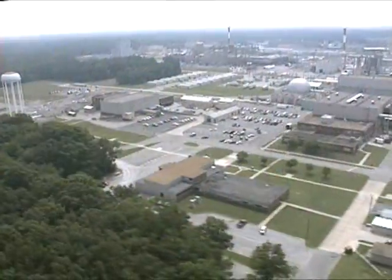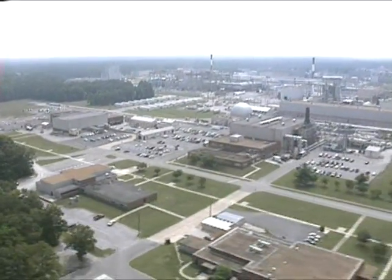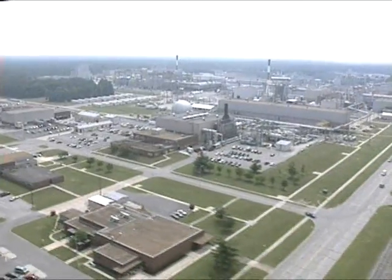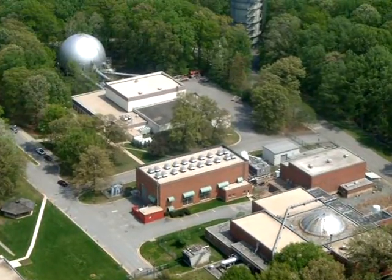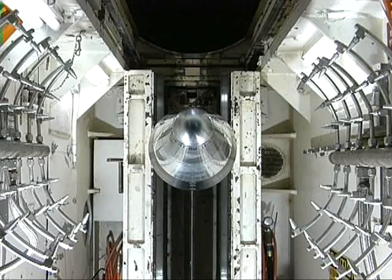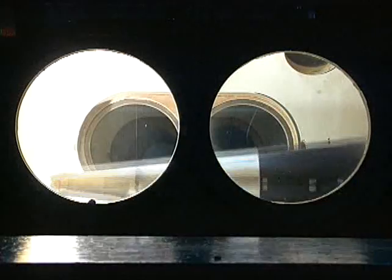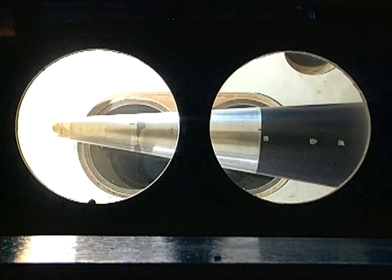The center's hypersonic test facilities offer some of the best capabilities in the nation. The von Karman Gas Dynamics Facility at Arnold Air Force Base and Hyper-Velocity Tunnel 9 at AEDC's remote operating location at White Oak, Maryland, provide crucial test infrastructure to develop the next generation of high-speed missiles and space launch vehicles.